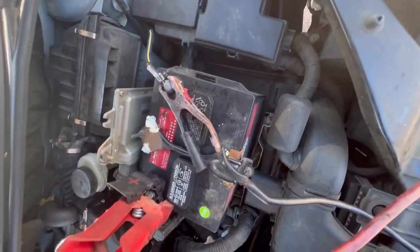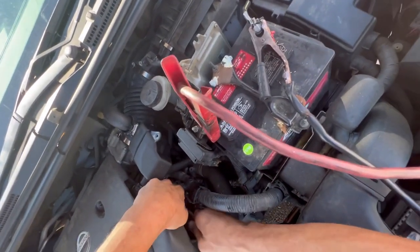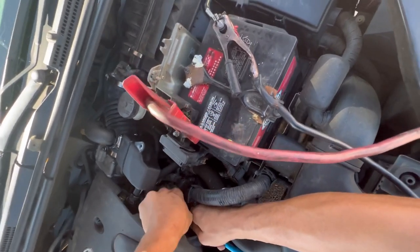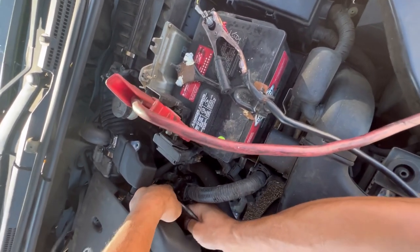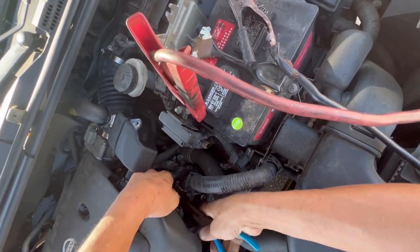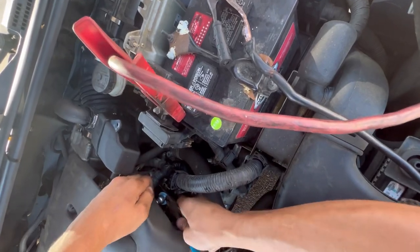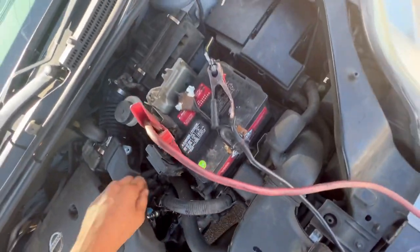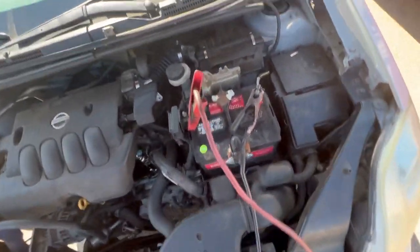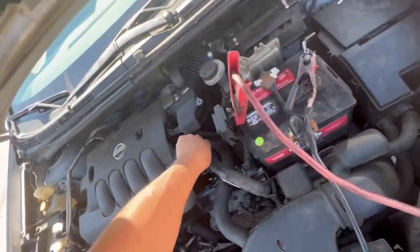Be careful — anytime you disconnect any fuel line there will be fuel spray. I'll put a link in the description for the kit. Running a shop, tools get lost, so my kit needs replacement. There we go — not much spray. I just wanted to show you guys that on camera.